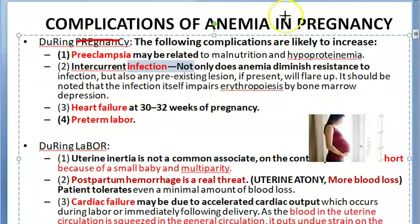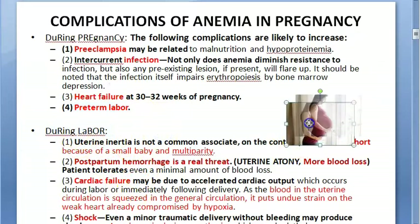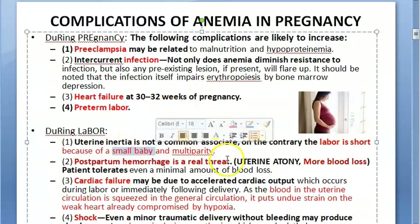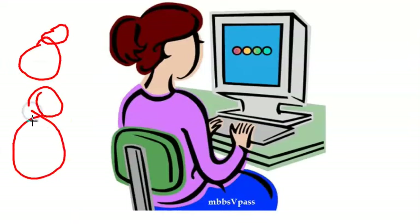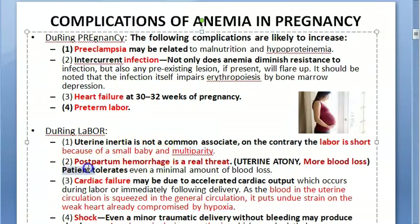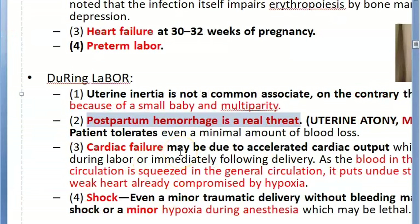During pregnancy, the person can go into heart failure because the heart is getting less oxygen. They can also go into preterm labor, and the baby will be small because it is getting fewer nutrients. Postpartum hemorrhage is the most important threat — these people will bleed more and already have less hemoglobin, making this a real danger.